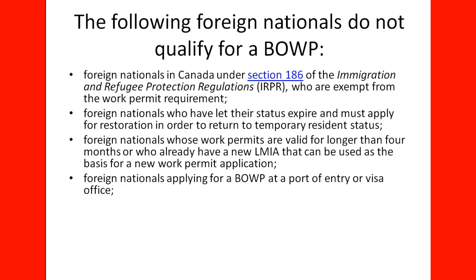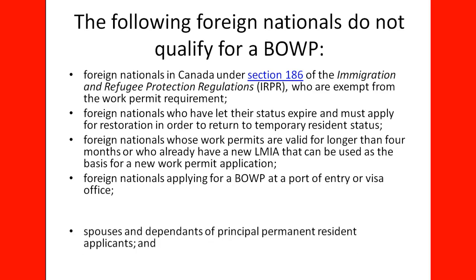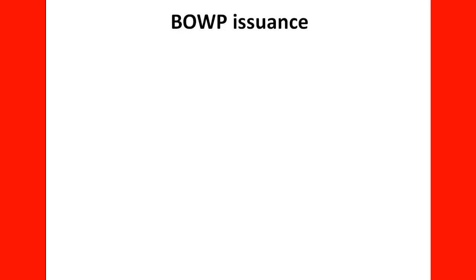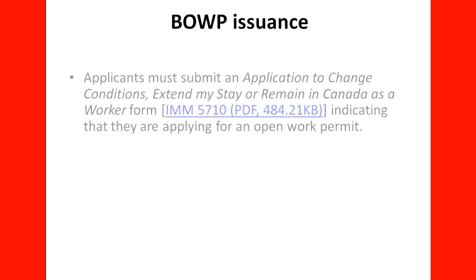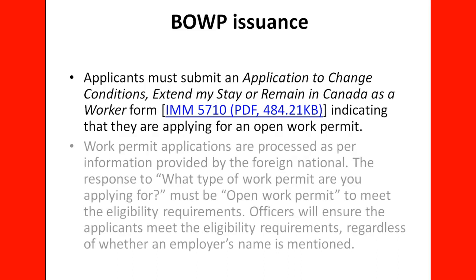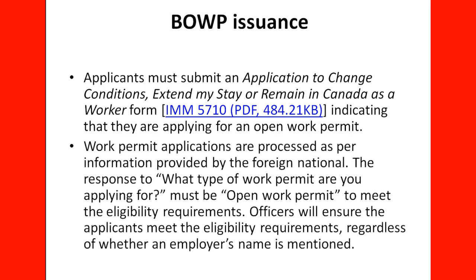Foreign nationals applying for a Bridging Open Work Permit at the Port of Entry or Visa Office are also ineligible. When it comes to the issuance of the Bridging Open Work Permit, applicants must submit an application to change conditions, extend their stay or remain in Canada as a worker — form IMM 5710 — indicating that they are applying for an Open Work Permit. The response to 'what type of work permit are you applying for' must be Open Work Permit to meet the eligibility requirements.